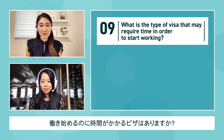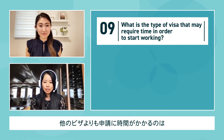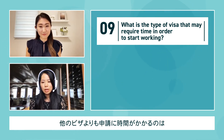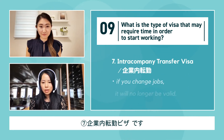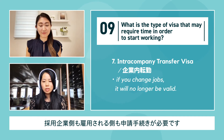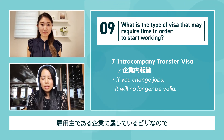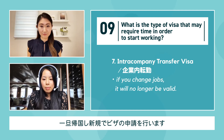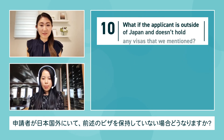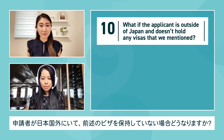What is the type of visa that may require time in order to start working? There is one visa that requires more time than others: the Intra-Company Transfer Visa. This requires registration from both the employer and the applicant. This visa is tied to the company you're employed at, so if you change jobs, it will no longer be valid. The applicant will need to leave the country and submit a new visa application.